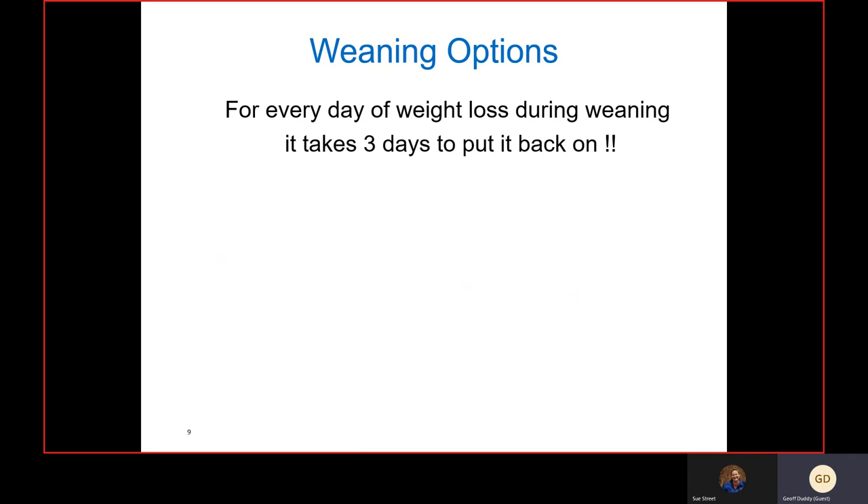Weaning is a stressful time. For every day of weight loss during weaning, it takes three days to put it back on. We need to minimize stress at weaning time, and confident, calm handling of lambs up to and prior to weaning is going to help.